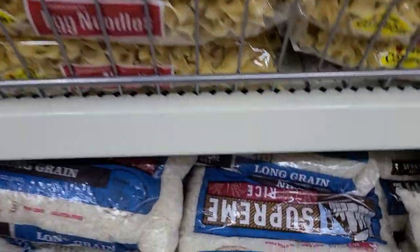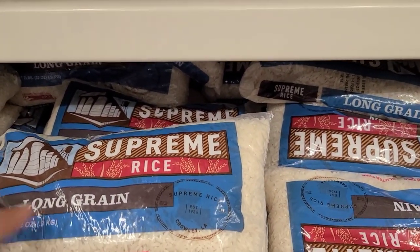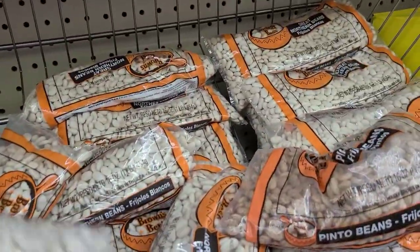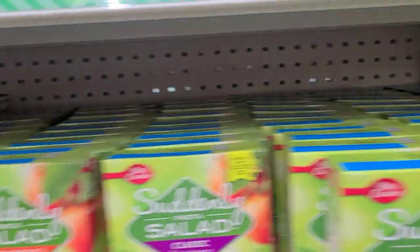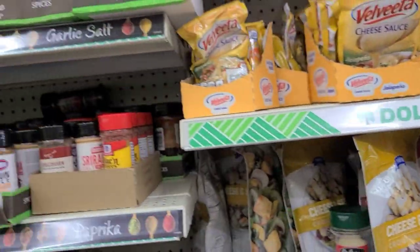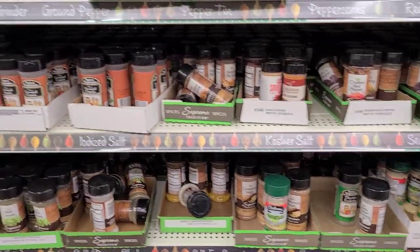In the food section, they have Supreme long grain rice — non-GMO, gluten-free, two pounds for a dollar, which is fantastic. There are egg noodles, northern and pinto beans, golden quinoa, shells for dinner, and spicy chili roasted garlic herb pasta. This is also where they have the herbs I love to buy at Dollar Tree.